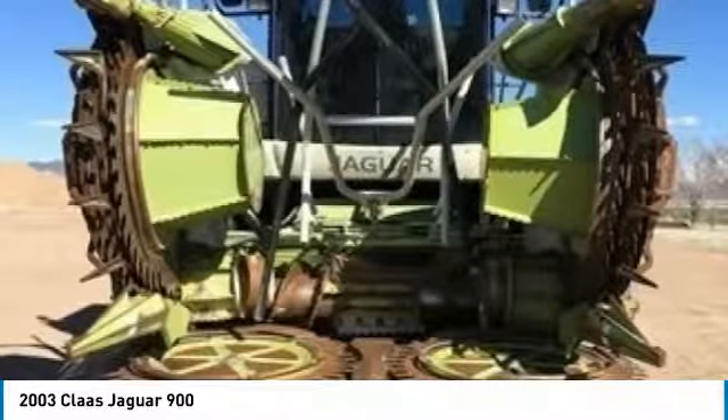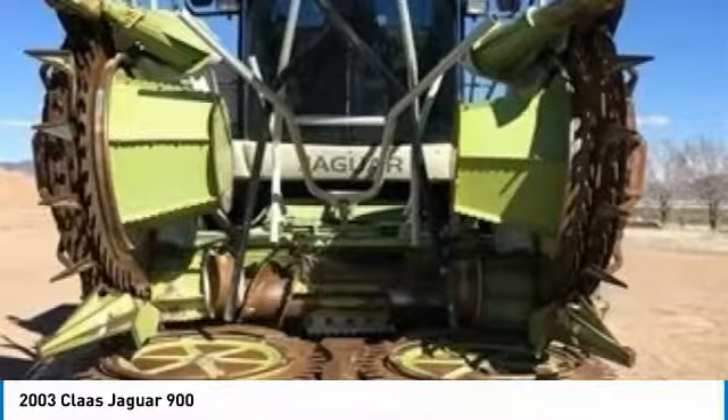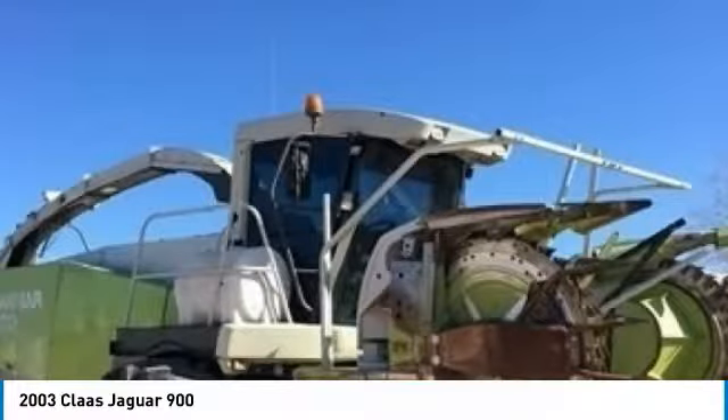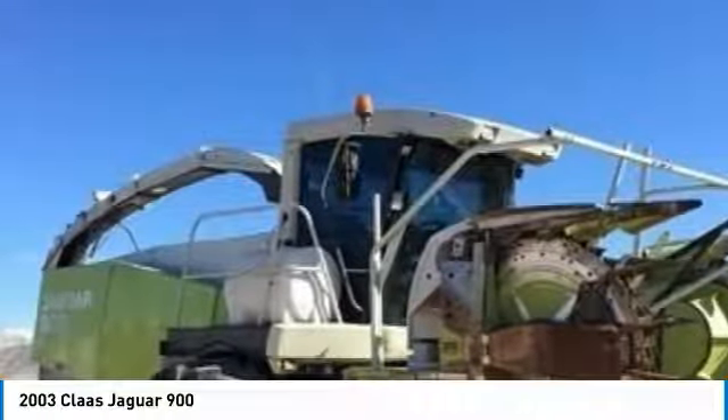Highlights of these advantages include new cutter head bearings, new engine at 7,200 hours, new accelerator paddle and bearings 200 hours ago, holds RU 600 and 2 Claas KPs. This machine has 8,826 engine hours, which means that it will be hard at work for many years to come.